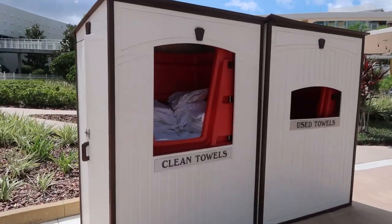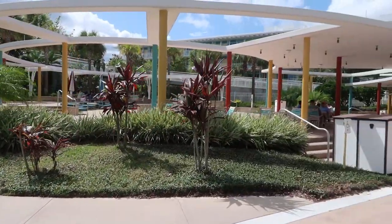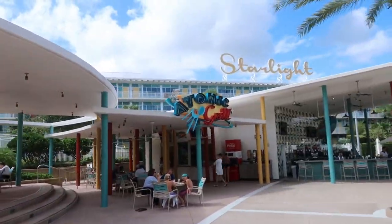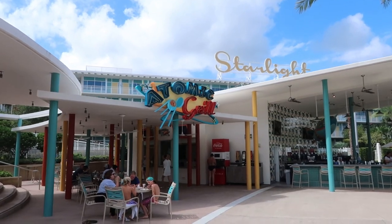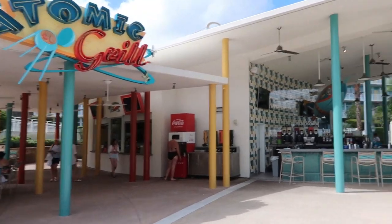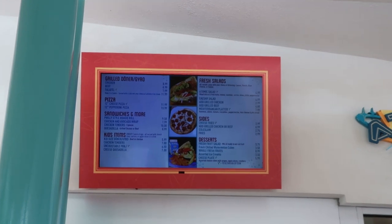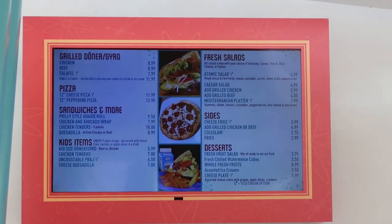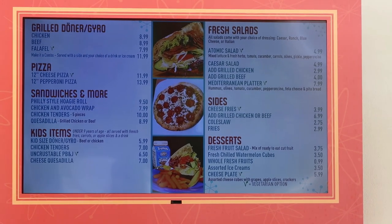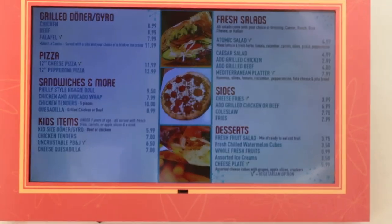There's an area here where you can pick up clean towels. This is a nice little chill-out area and this is the Atomic Grill Cafe where you can get some drinks, beverages and different snacks. You can get kebabs, pizza, sandwiches, salads — you've got a good choice.